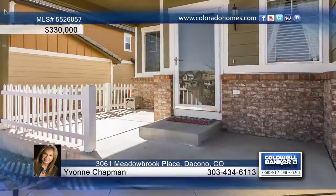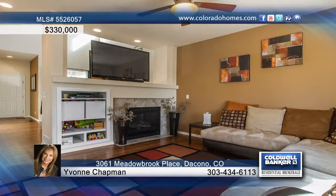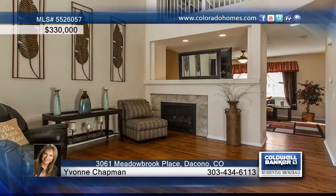You will love this beautiful three-bedroom, three-bath home in the Sweetgrass community. Hardwood floors can be found throughout the main level and the formal living room and family room opens to the spacious kitchen.